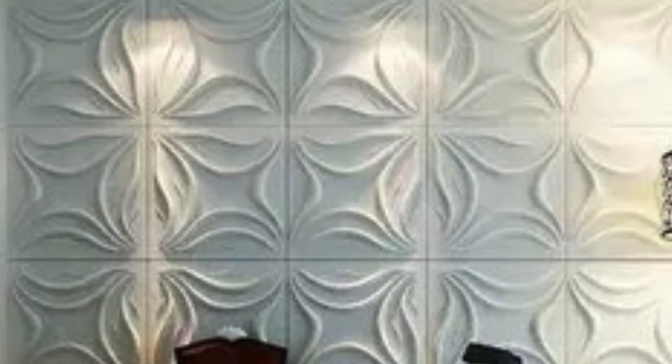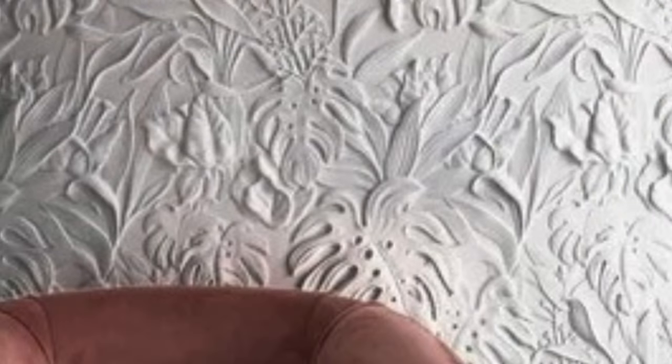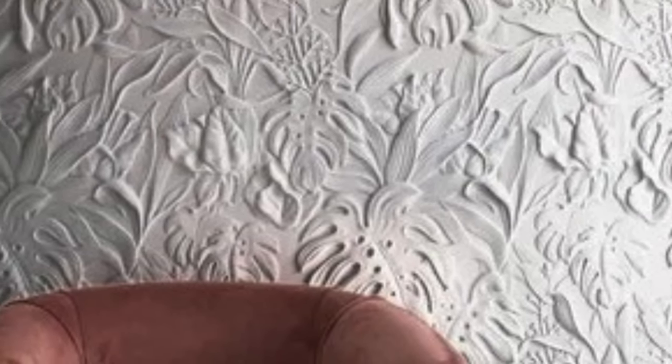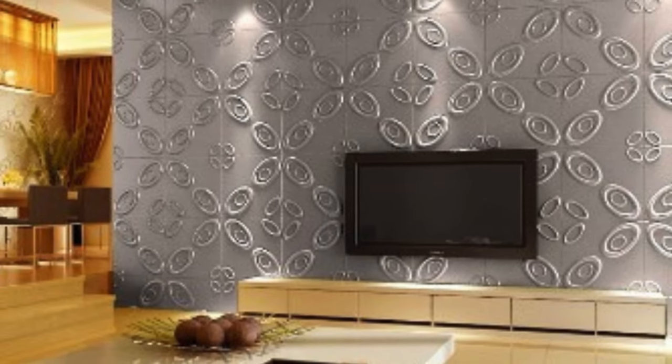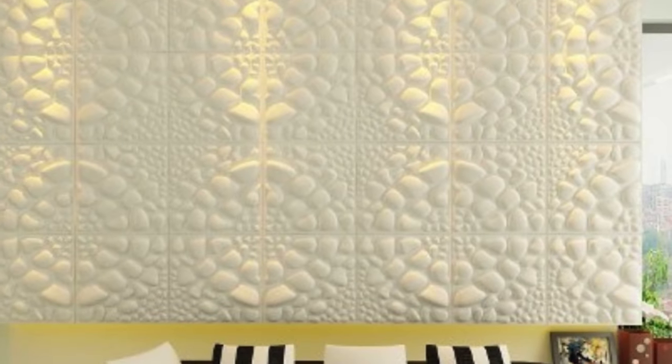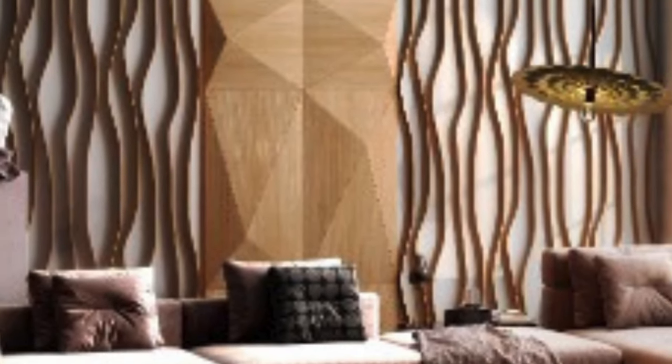3D wall panels have emerged as a transformative element, revolutionizing the way we perceive and adorn our living spaces. These panels, with their innovative designs and three-dimensional textures, have become a hallmark of modern aesthetics, seamlessly blending artistry with functionality. This exploration delves into the myriad aspects of 3D wall panels, from their origins and manufacturing processes to their diverse applications and the impact they have on interior spaces.